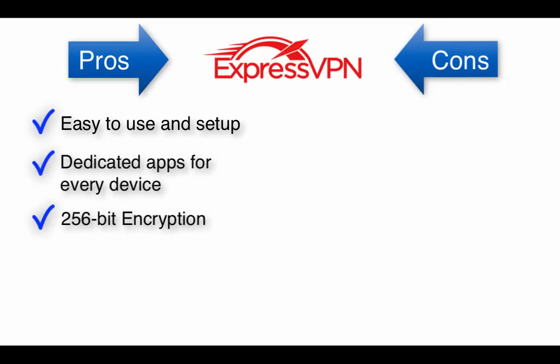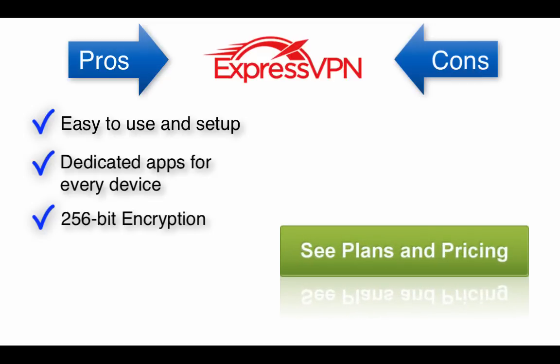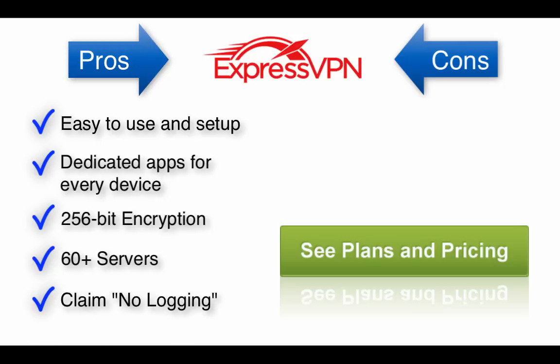ExpressVPN uses 256-bit encryption over the industry standard OpenVPN, and they boast a network of over 60 servers across 40 different countries. They claim no logging, although pretty much every VPN provider says this, and they do allow peer-to-peer and BitTorrent downloading.